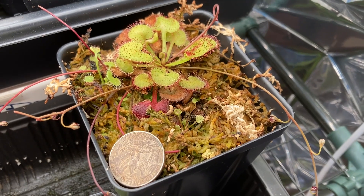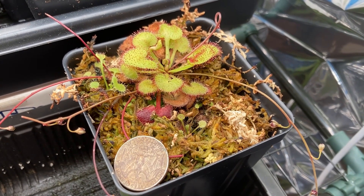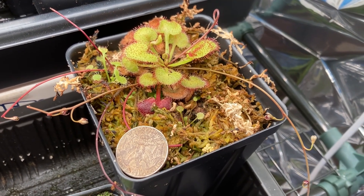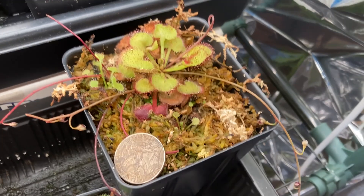Here's a quarter for size reference. This prolifera has flowered a lot of its energy away, so it's a bit smaller than it would be at full size. You can see it's several times larger than the quarter, so it's not a super small species at all.